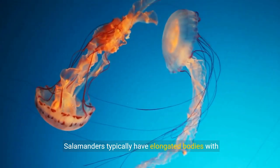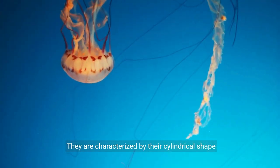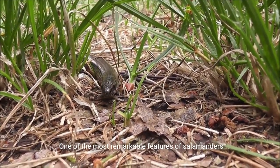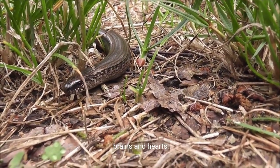Salamanders typically have elongated bodies with long tails, short legs, and smooth, moist skin. They are characterized by their cylindrical shape and lack of scales, distinguishing them from reptiles. One of the most remarkable features of salamanders is their ability to regenerate lost body parts, including limbs, tails, and even parts of their brains and hearts.